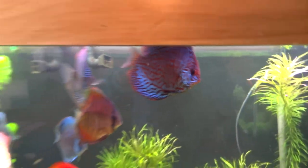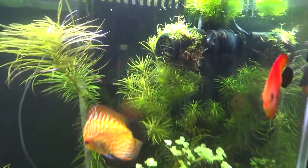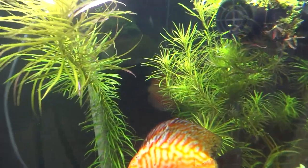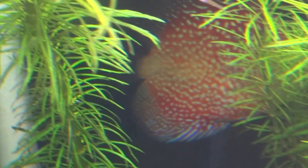I picked up this guy — he's the biggest in the tank now. They just had an awesome sale that I couldn't pass up. I also picked up this pigeon scarlet snake that's kind of hiding back here behind the Ludwigia Cuba.